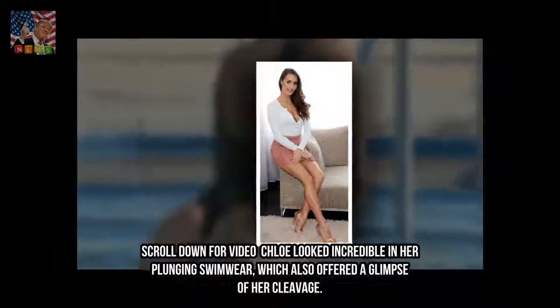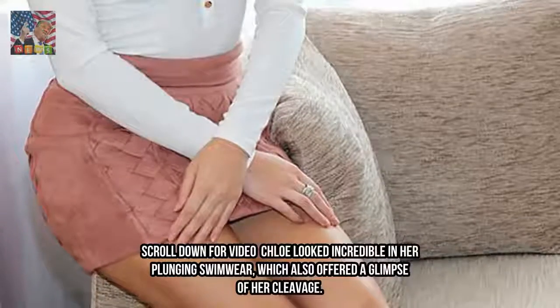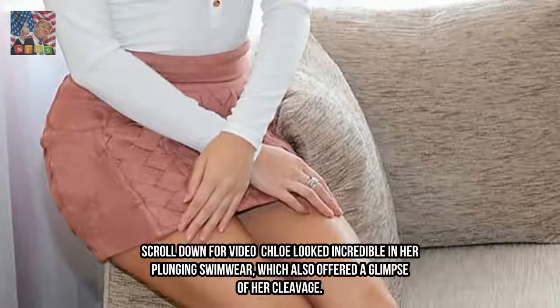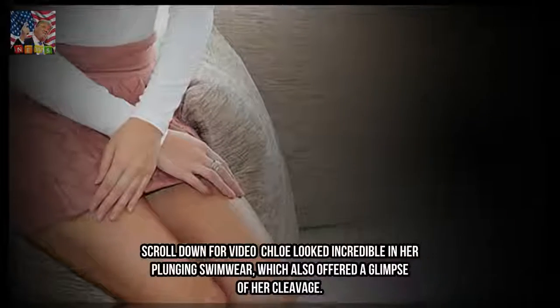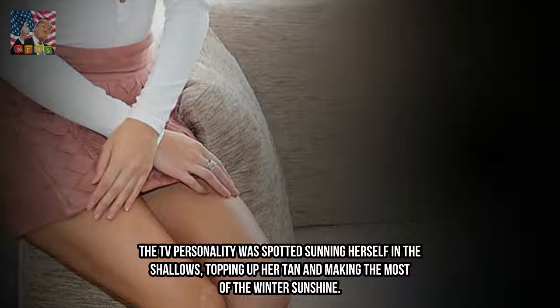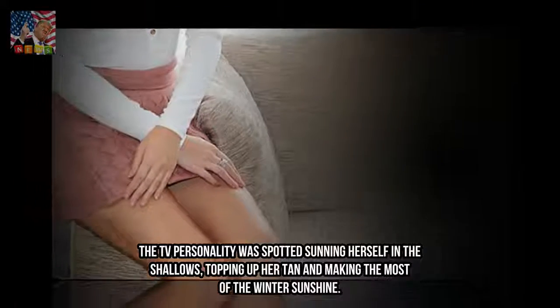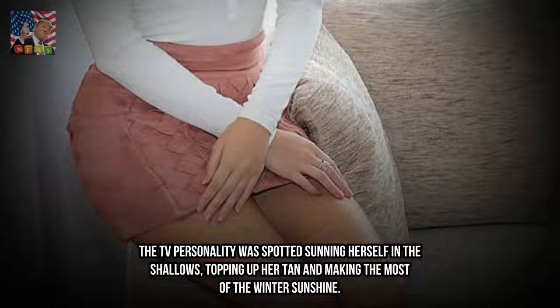Chloe looked incredible in her plunging swimwear, which also offered a glimpse of her cleavage. The TV personality was spotted sunning herself in the shallows, topping up her tan and making the most of the winter sunshine.